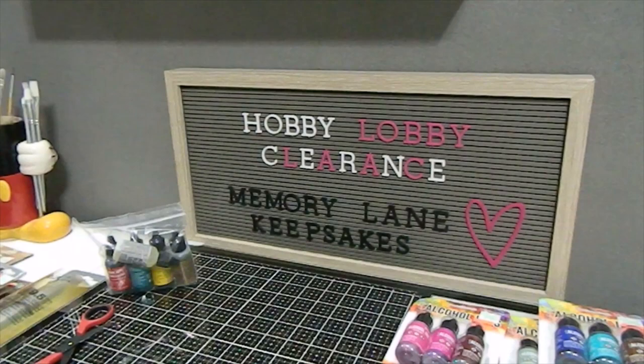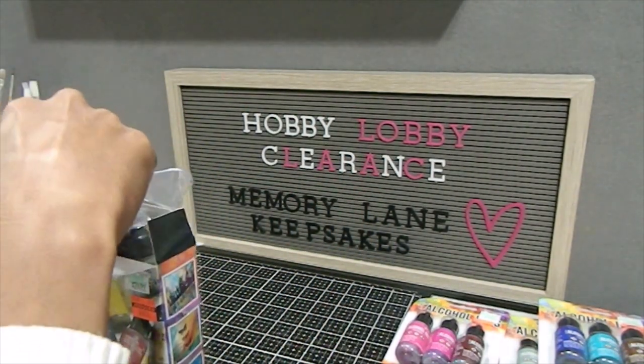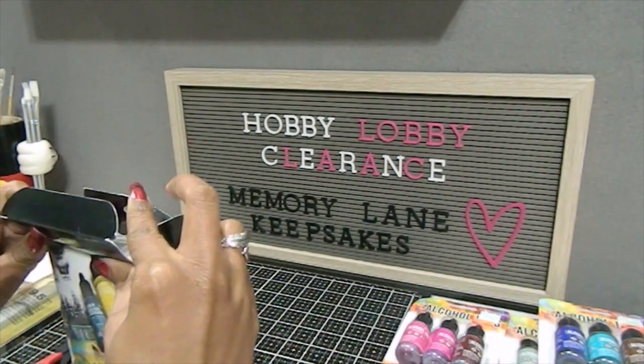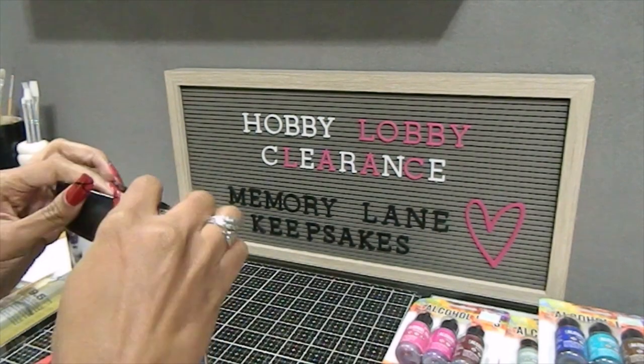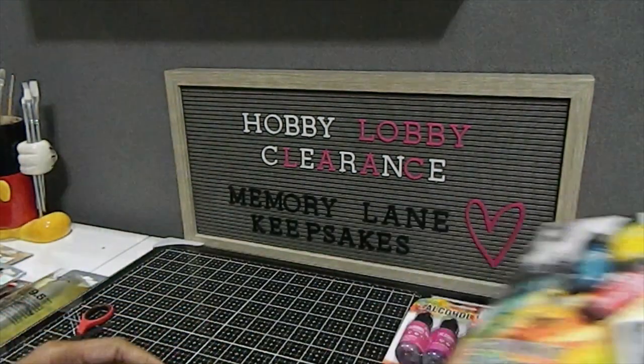Let me know in the comments what Tim Holtz items you guys are looking for — there are so many out there and I love using every single one of them. I'll be coming back to share what I choose to create with them as well.